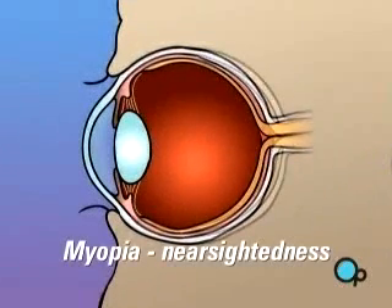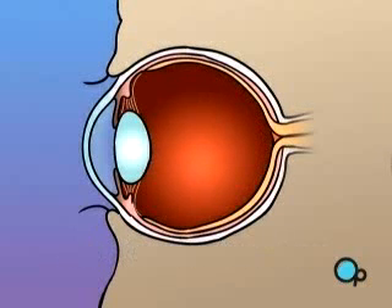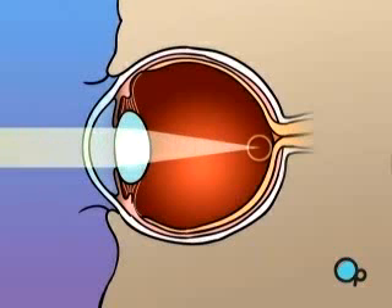Myopia, or nearsightedness, occurs when the shape of the eye is too long, or the curve of the cornea is too extreme. In this case, light rays are focused on a point in front of the retina, instead of on the retina itself.